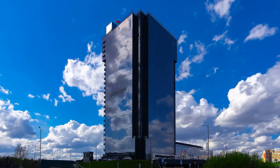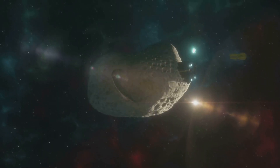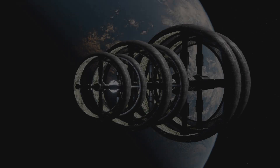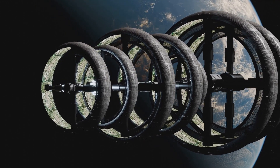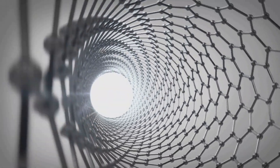First, let's talk materials. We're not building a skyscraper here. We need materials that are both lightweight and incredibly strong. Think carbon nanotubes, graphene, or even exotic alloys manufactured in space using asteroid-mined metals. These materials would form the backbone of the cylinder, providing the structural integrity needed to withstand the stresses of rotation and the harsh environment of space. Though carbon nanotubes are still in the early stages of development, they could one day make large-scale space structures a reality.